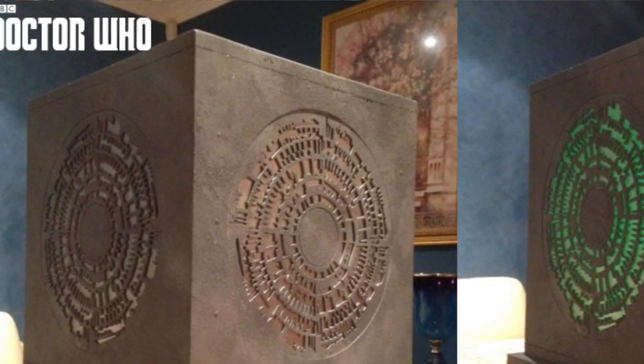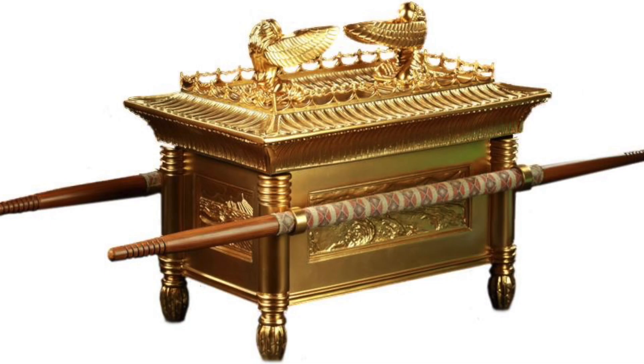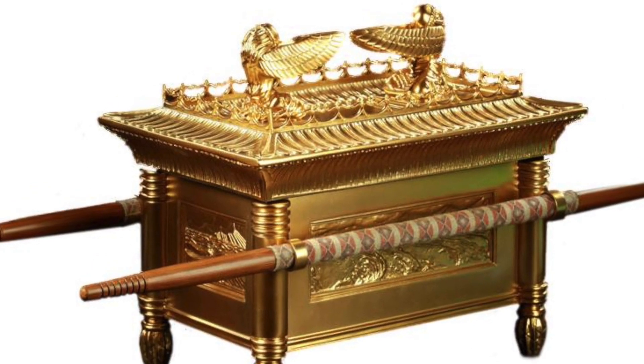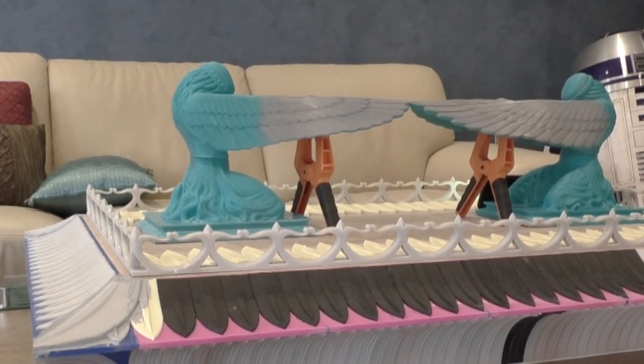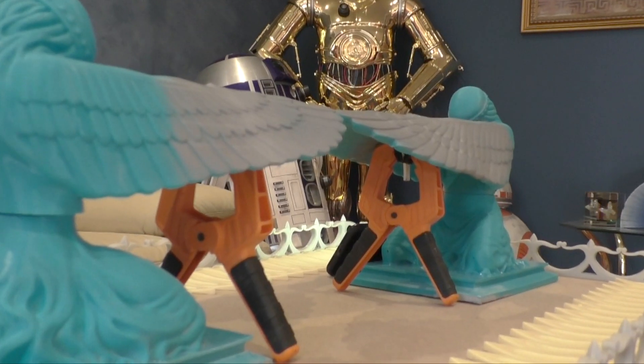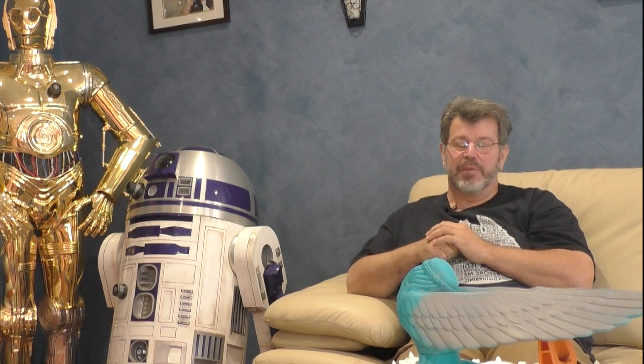I got into 3D printing approximately seven years ago. Wanting to start the Ark of the Covenant, I thought what a great way to actually print the leaves on it. There wasn't much room, so I had to really work out how to position everything. In those days I still wasn't quite sure how to place the object on the bed. But it all worked out.